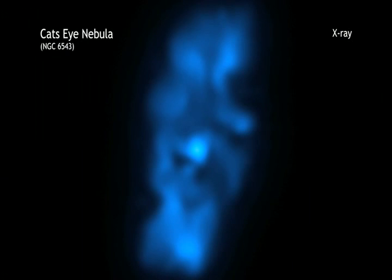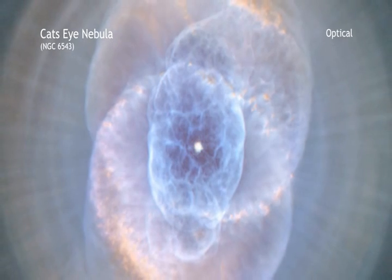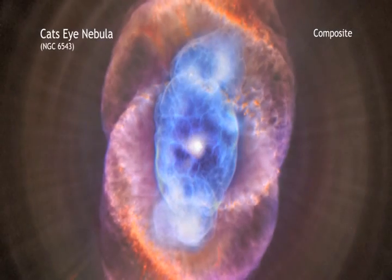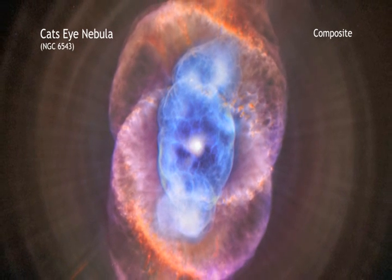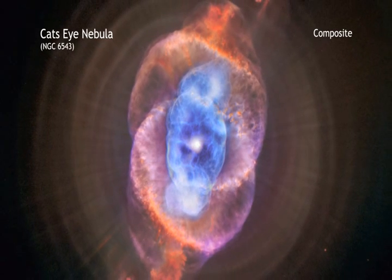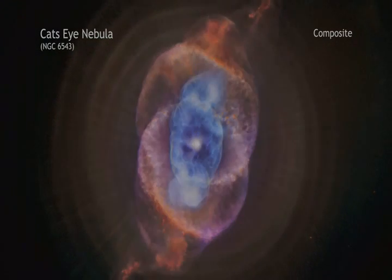Chandra's X-ray data of the Cat's Eye, which are seen as blue in this image, showed that its central star is surrounded by a cloud of multi-million degree gas. Structures in optical light by Hubble are colored red and purple. By comparing the two, astronomers determined that chemical composition in the region around where the hot gas is found is like that of the wind from the central star, but it is different from the cooler outer material.